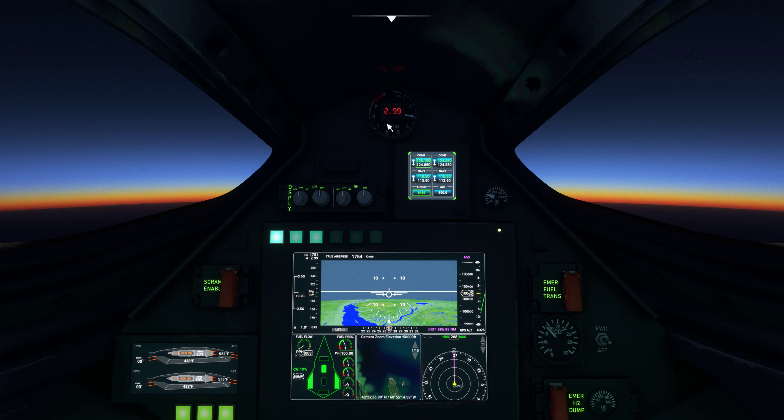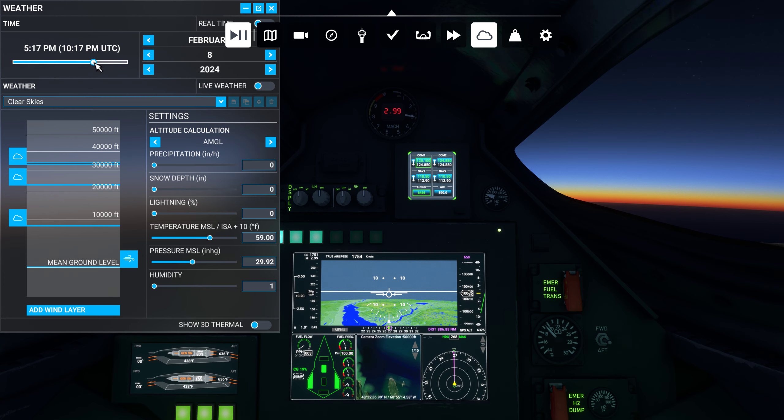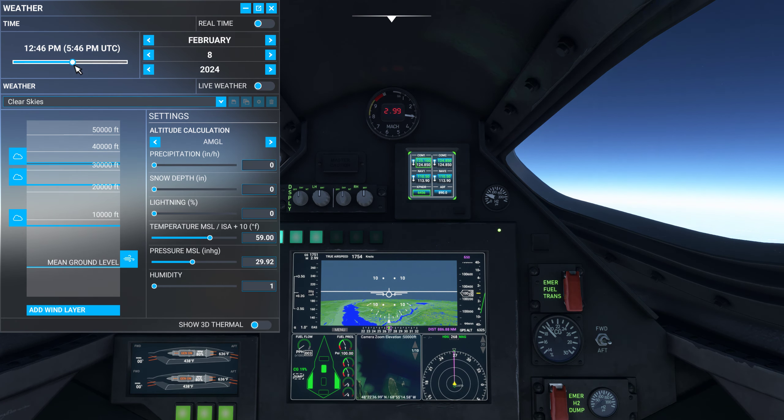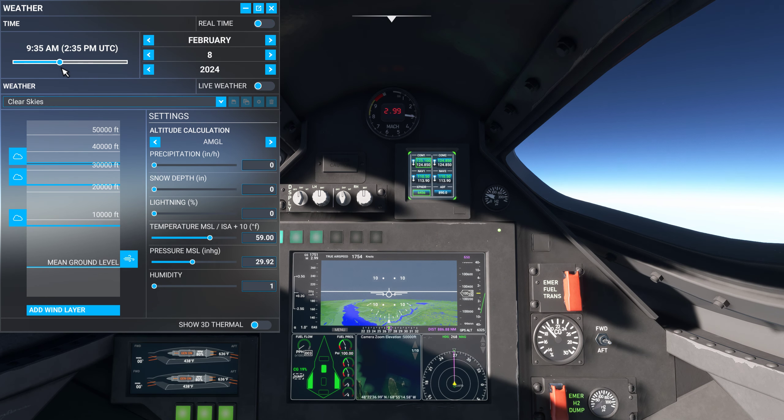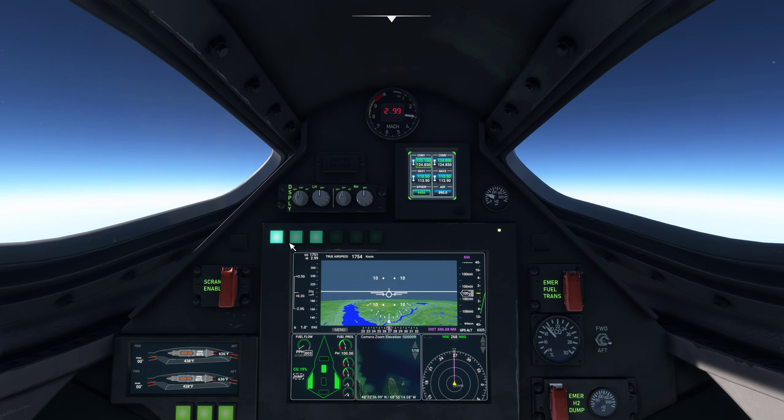We are at altitude — 100,000 feet. We're going almost Mach 3, 2.99 Mach, and the sun is going down. But we can change that because we're going to fly this in the daylight. We're going to move this back a little bit, early in the day. Let's put it at 11 o'clock. We are on the St. Lawrence River to the left, and our destination is 886.88 nautical miles away.